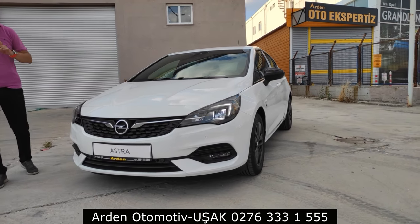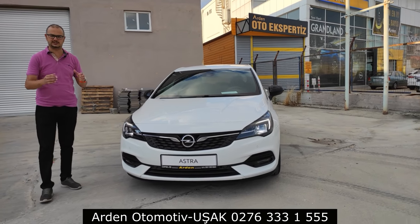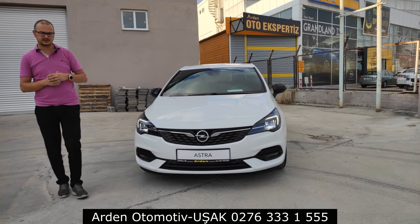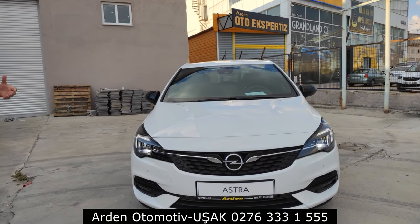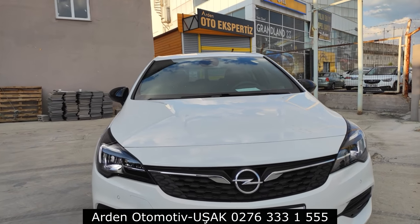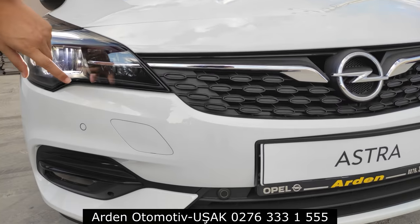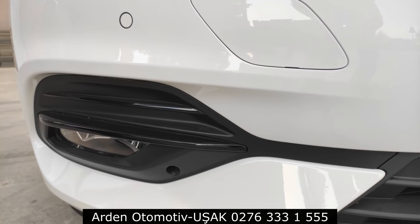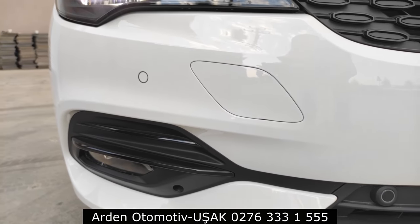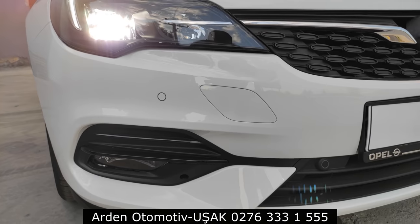Motor performansı konusunda geçen gün ufak bir deneme yaptım, performansı beğendim ve bunu videoda göstereceğim. Karşımızda P8'in beyaz bir versiyonu var, siyahla çok güzel kombine edilmiş bir model. Önde ön park sensörlerini görüyoruz, bir çeki demiri kapağı var, sis farları var ve siyah piyano lake bir kaplama mevcut.